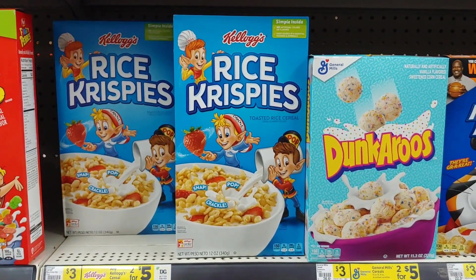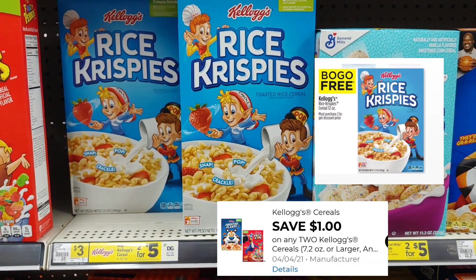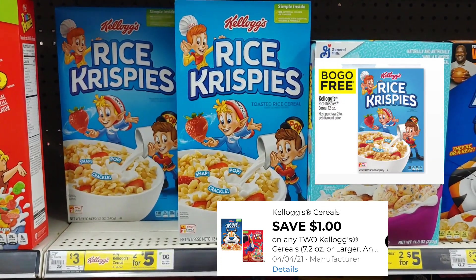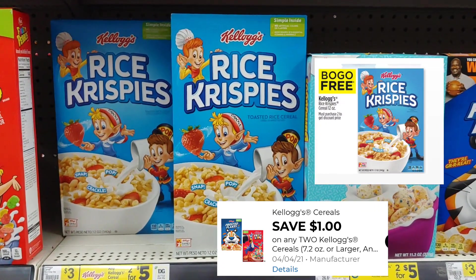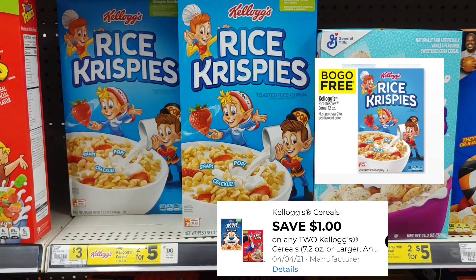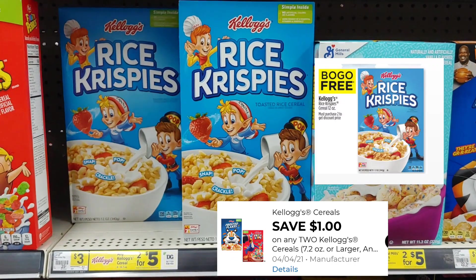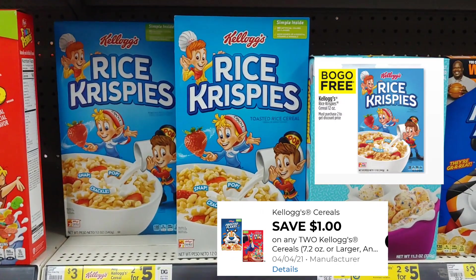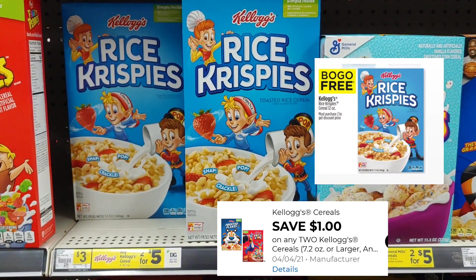Next item is our Rice Krispie Treats. These are also in the one-day event sale. It is BOGO. Normally they're two for $5, but today you'll actually pick up two of them for the price of one, which is $2.50. Plus there's a $1 digital, so if everything rings up properly at the register, we're only going to pay $0.75 per box. And these are the huge 12-ounce boxes, so I'm going to go ahead and take two of these.